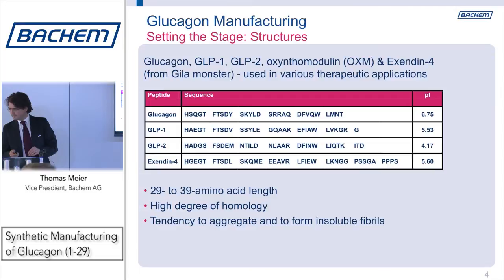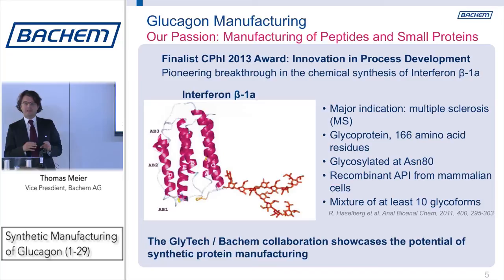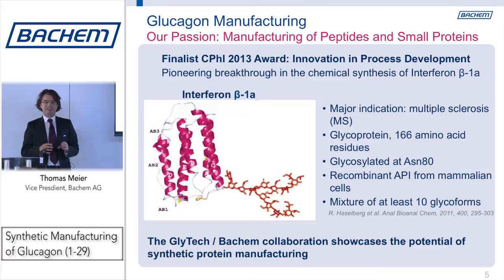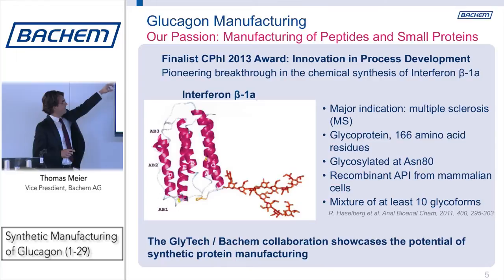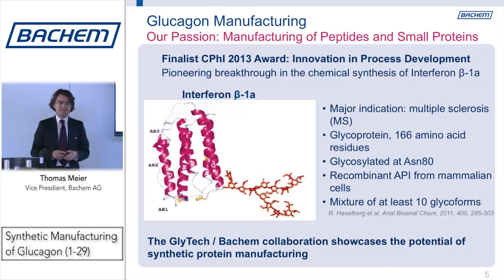Bachem is a group of 700 people worldwide and we are in the business of manufacturing amino acid derivatives and peptides for 41 years. We are passionate — you find people getting really excited and involved when we talk about manufacturing difficult peptides or even small proteins. I'm very proud to let you know that this morning around 10 o'clock our CMO, Jodi Sghastani, was presenting a talk as a finalist of the CPH 2013 Award for Innovation in Process Development.